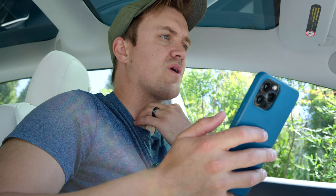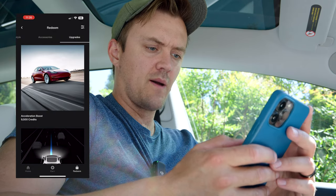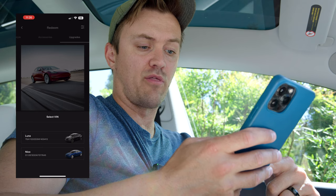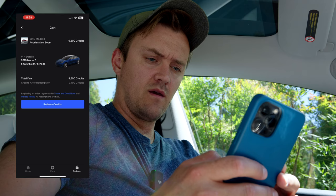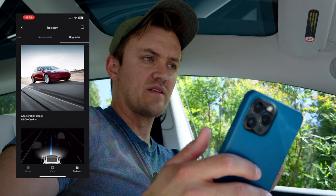All right, let's do this now. My gosh, it is so hot — like 89 degrees in my car. I'm going to go in here to redeem, go to upgrades, tap on acceleration boost. You pick which car — we have a Model Y as well, but we're going to put it in the Model 3. Tap on Nikko. This is going to take 9,500 credits. Tap redeem, and one last time — redeem credits. Order received. Your car will be upgraded, it said.